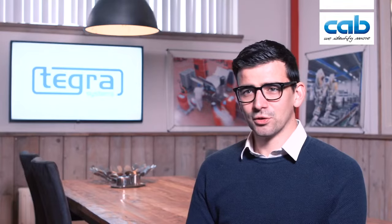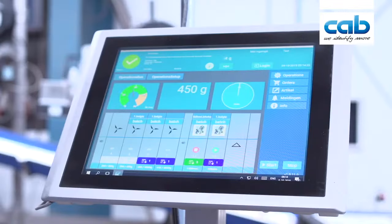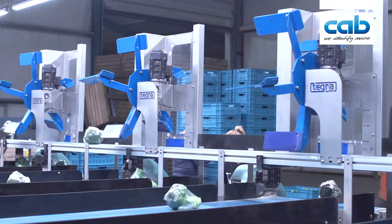They really needed a solution to get the broccoli sorted and labeled. We designed the machine where we can weigh the broccoli, label the broccoli, and then sort it on the right weight of the product.